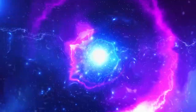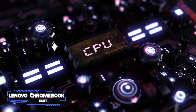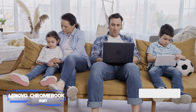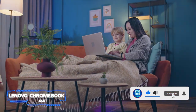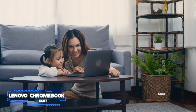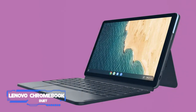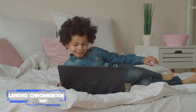Coming in at number three, the Lenovo Chromebook Duet. Key specs: chip — MediaTek Helio P60T processor; display — 10.1-inch full HD IPS display; memory — 4 gigabytes of RAM, 64 gigabytes eMMC; connectivity — Wi-Fi 5, USB-C port, pogo pins; battery life — 10 hours. The Lenovo Chromebook Duet is not only a wonderful computer for kids, it's also the best cheap Chromebook you can buy.